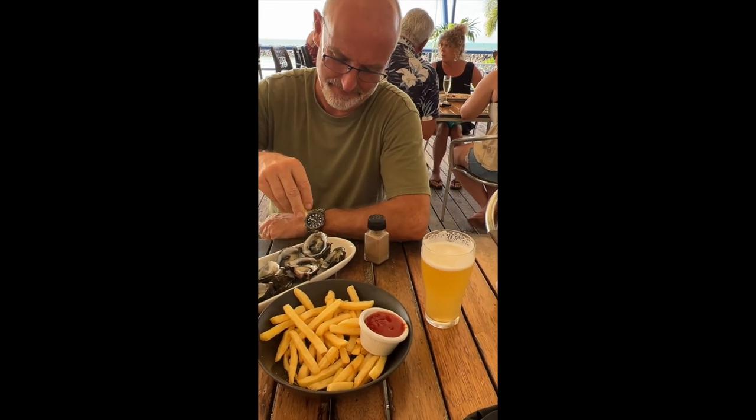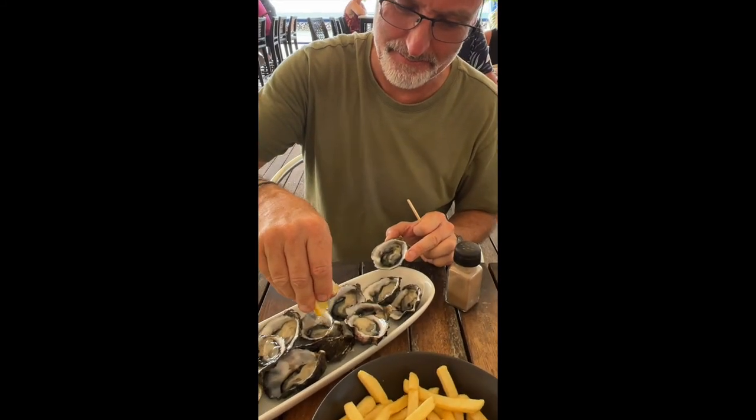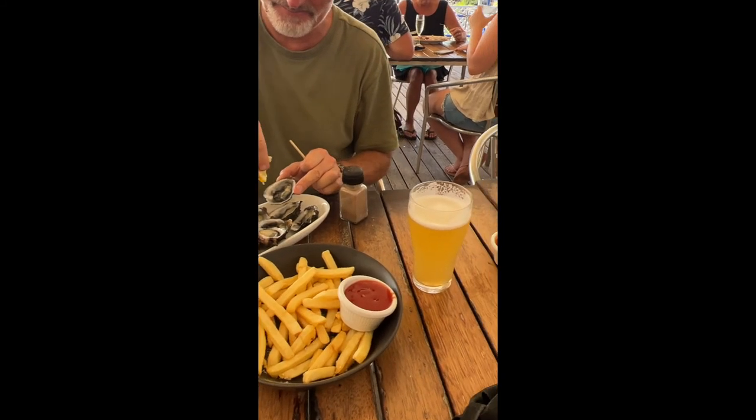Nigel is in his happy place — he's got how many oysters? It was only fifteen. Fifteen oysters. He doesn't eat the chips.